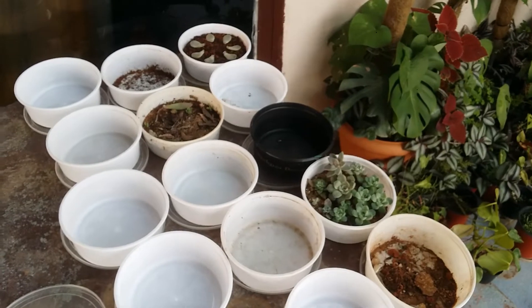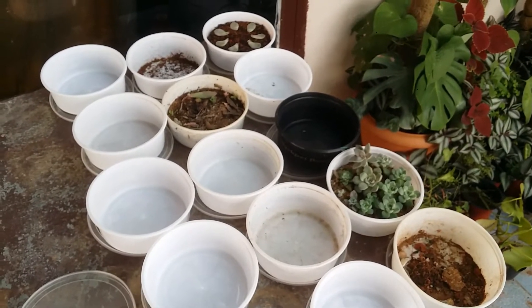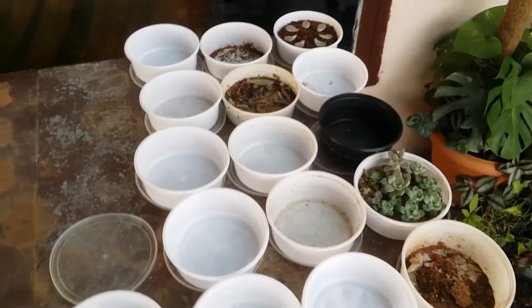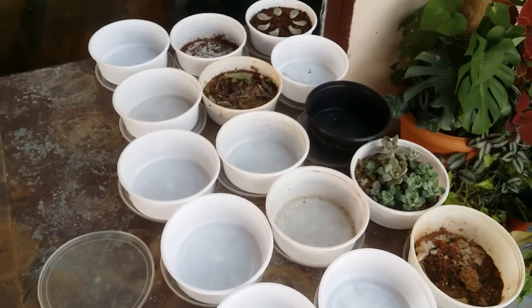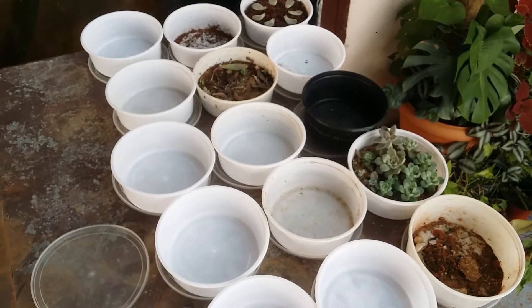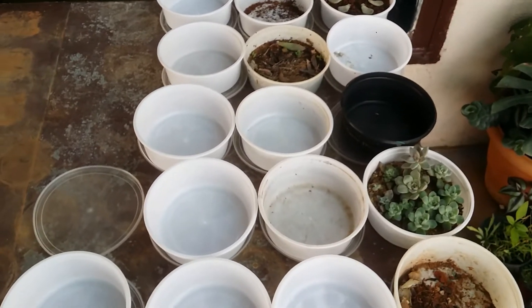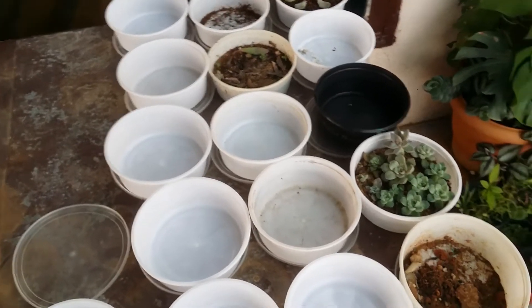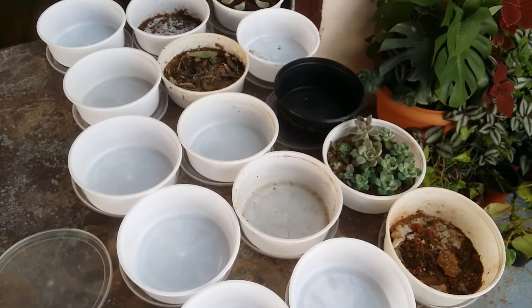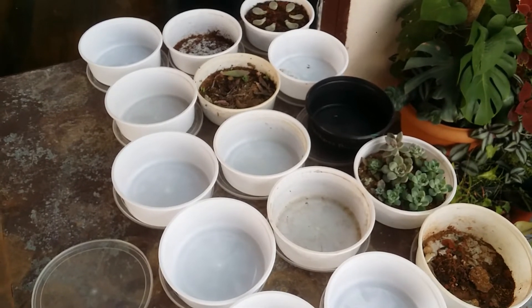That's why I won't be setting up right now. If I take out the leaves for propagation, they take around two or three days to callus — and that is exactly when it's going to rain. So my leaf propagation will not be able to callus because there's going to be a lot of moisture and wind, and that water might come in contact with the leaves and cause them to rot.